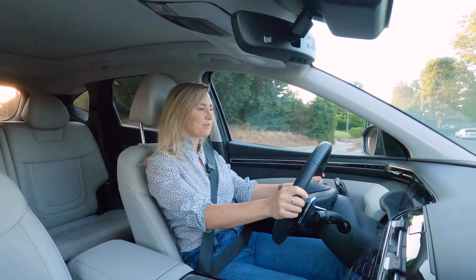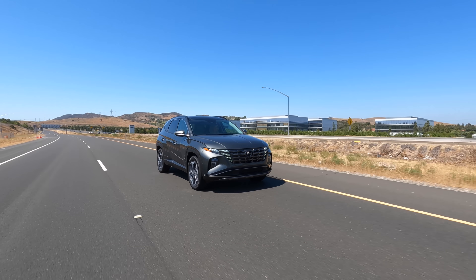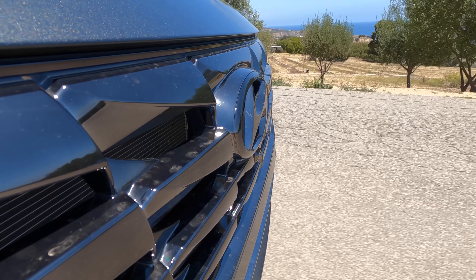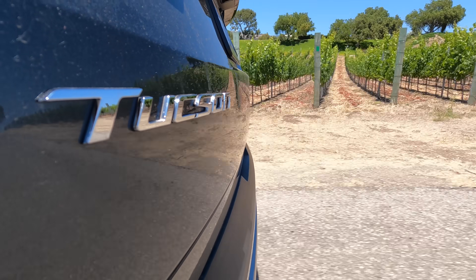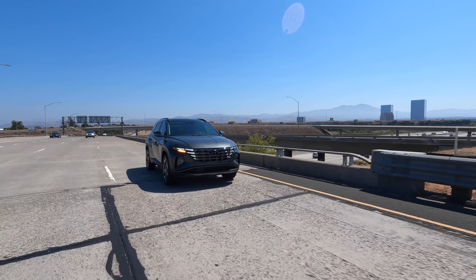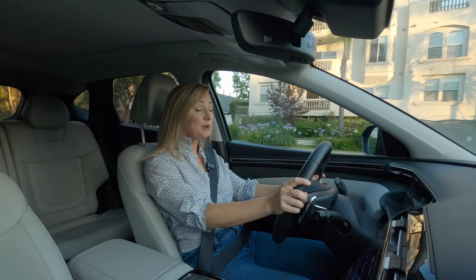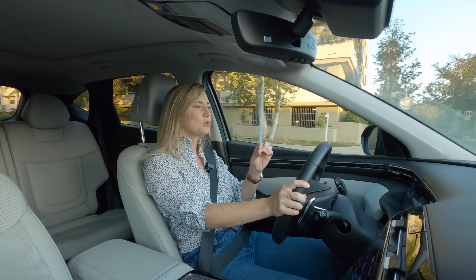As for the ride, the suspension tuning feels appropriate, if a little on the firm side for the hybrid. There are four drive modes including Sport and Snow, and this is interesting: if you're driving on dirt or snow, you can lock the power to the front and back at 50/50 for consistent traction.